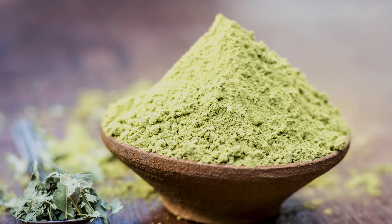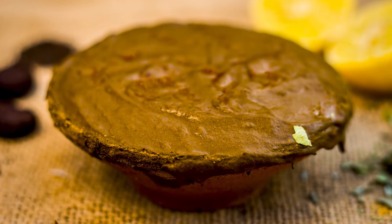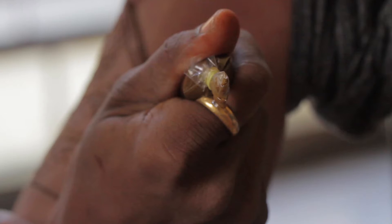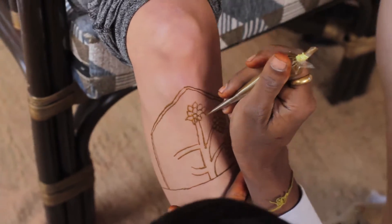The dry leaves of this plant are crushed and ground into a fine powder that's mixed with oils and water to create a paste. This paste uses water and clove oil, which smells spicy and left a cooling sensation on my skin. The paste is packed in cone-shaped containers, and the fine point is used to create delicate patterns on the body.